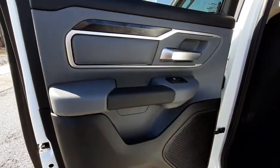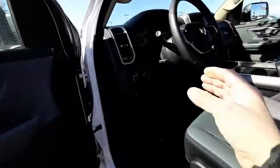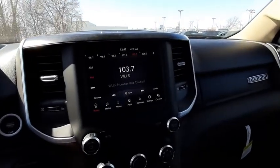Universal garage door opener, center armrest, trip computer, compass, fog lights, electronic stability control, rear window defroster, power windows, tachometer, overhead console, Sirius satellite radio.